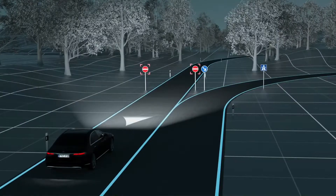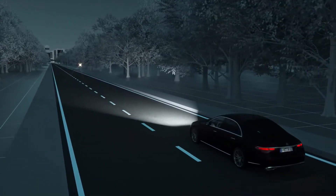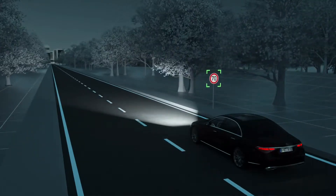The warning system is also used if the driver attempts to enter a road against the permitted direction of travel. Some traffic signs greatly reflect light, so by selectively reducing the light intensity, Digital Light minimises their glare effect.